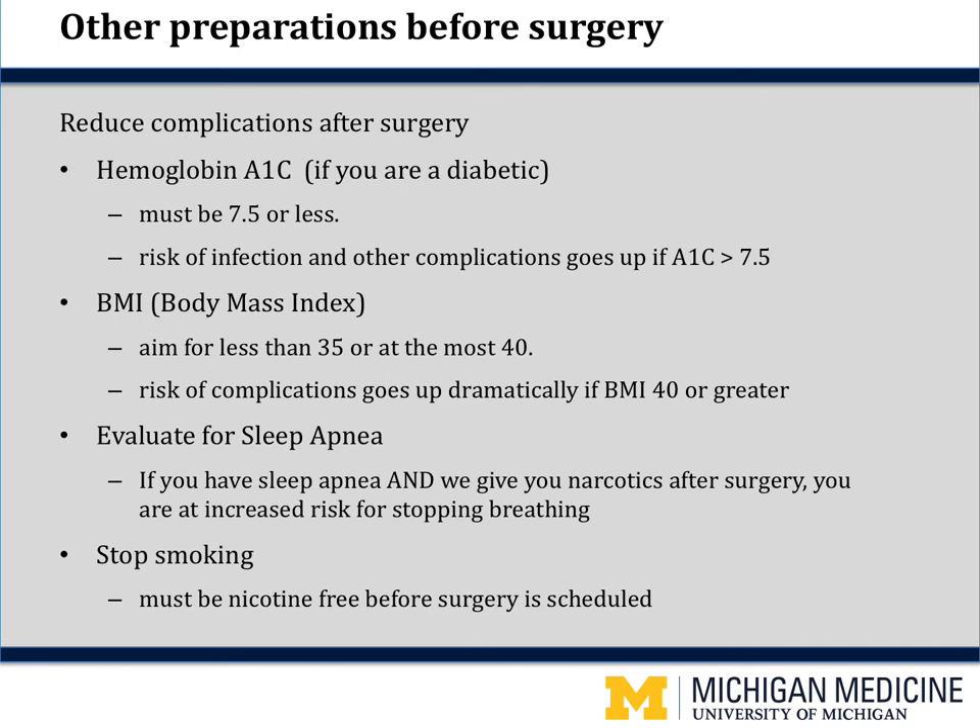If you are a smoker, you must stop smoking before we will schedule you for surgery. Nicotine makes your blood vessels constrict, and smokers have more wound complications and difficulty healing their incision, leading to increased infection rates. We will get a urine test to check for nicotine before scheduling your surgery. You must be nicotine free for two weeks for this test to be negative — that means no cigarettes, e-cigarettes, nicotine gum, or nicotine patches. Do not start smoking again after we schedule your surgery, as we will test you again before surgery.